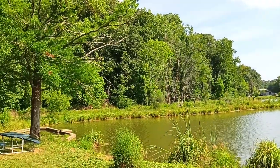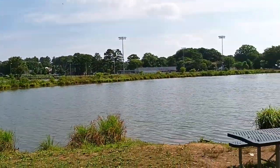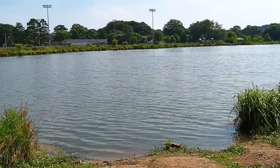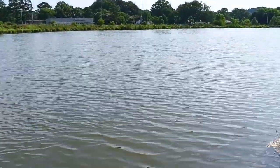Back when I was a kid, this was a great place to fish. There were many big old bass, catfish, carp, crappie, bluegill, and different species of fish.